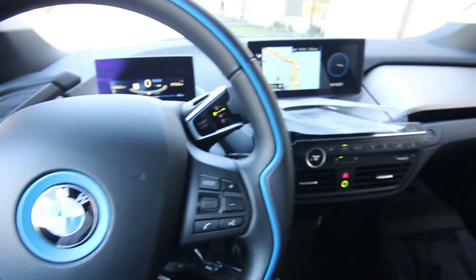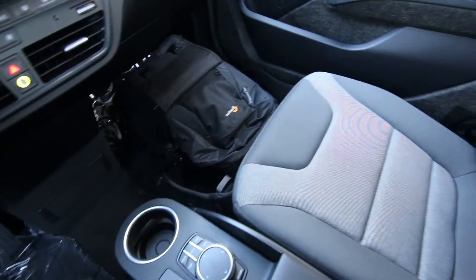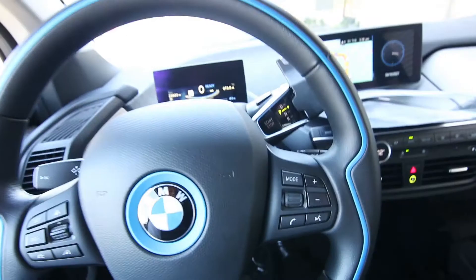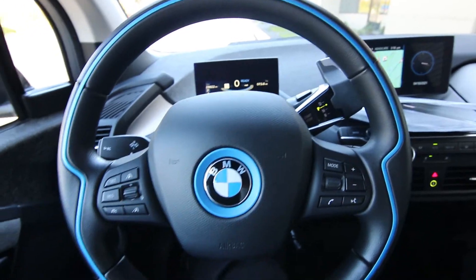Hello, Joe here from Infinity of Tacoma. Today I'm going to tell you about this lovely 2018 BMW i3 Deco World that we have for sale. This one's a beautiful one-owner, clean Carfax, from sunny California — excellent shape inside and out. Still under factory warranty and only 28,822 miles.